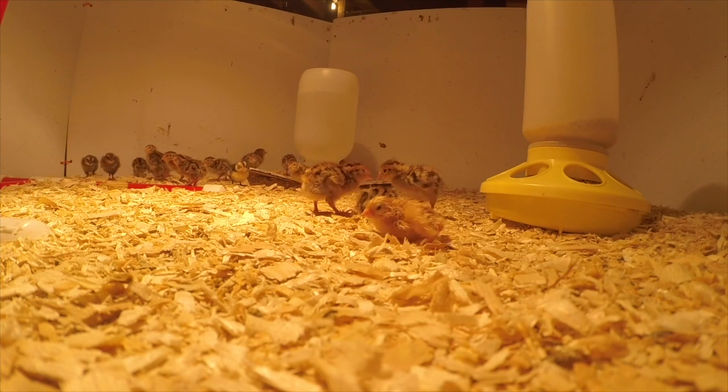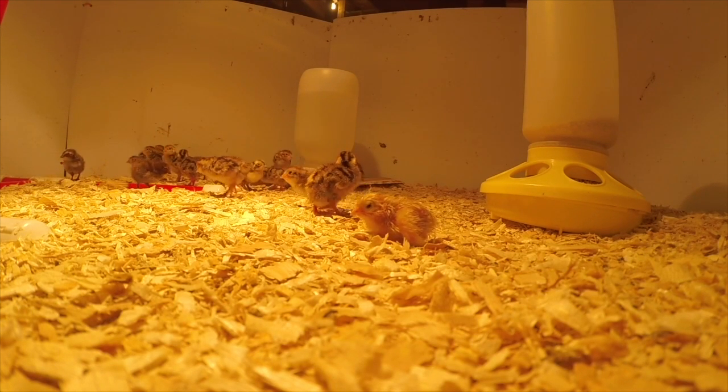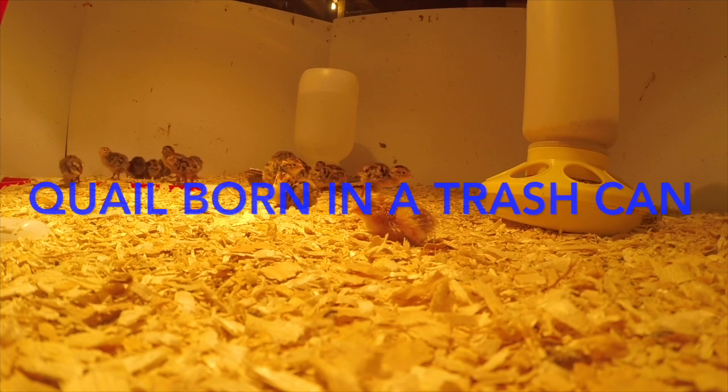You can see the one little yellow guy there, much tinier than the other ones, and his feathers are sort of stuck to it. It's dried off, but it dried off differently than the other ones did.